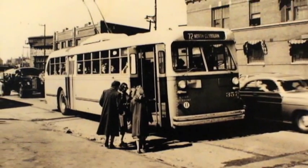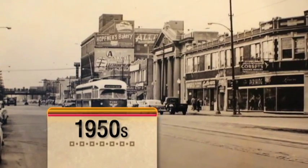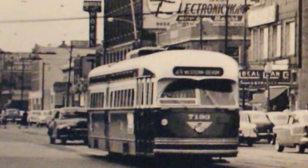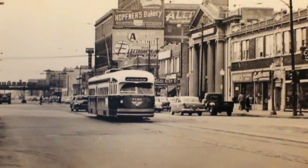Notice the car passing the bus — it's almost as big as the bus. This is a photo of a Green Hornet streetcar heading north on Western in the mid-1950s. 600 Green Hornet cars were built by the St. Louis Car Company and Pullman to help modernize surface transportation in Chicago after World War II.